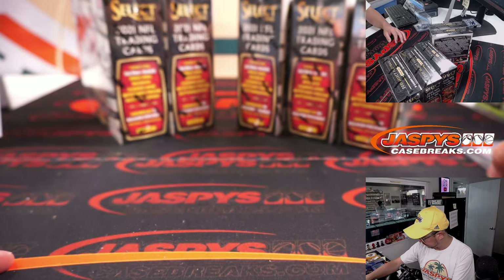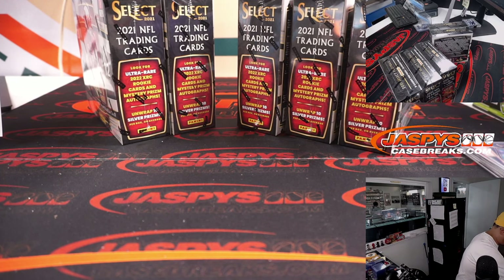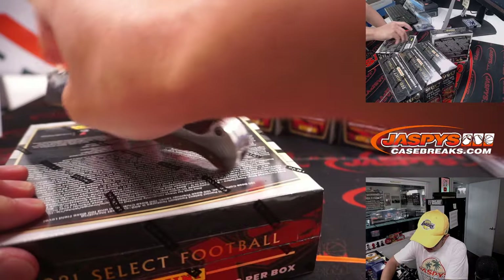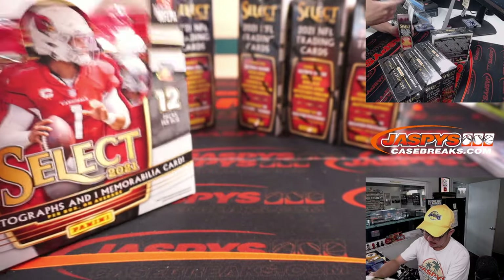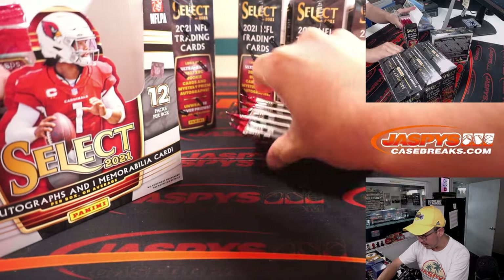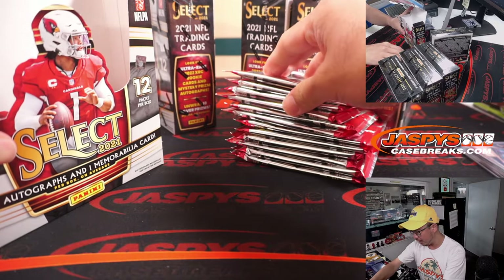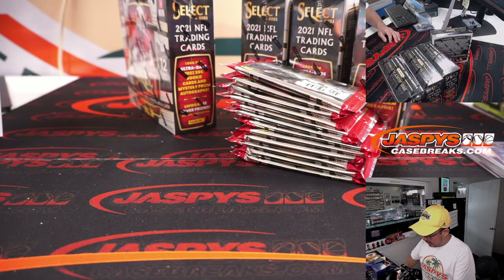Premier level. Premier level two. That was the first box — great start. We'll do a little recap at the end of this video as well — autograph, relic, and any other low-numbered cards — we'll do a little recap.